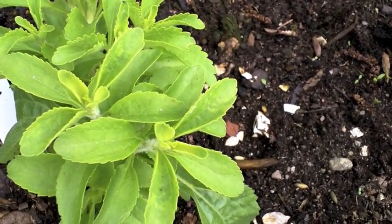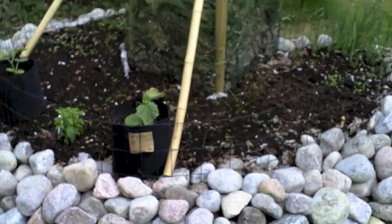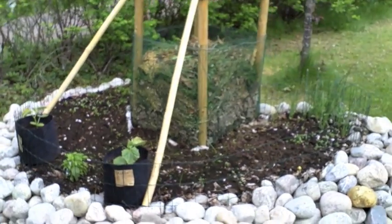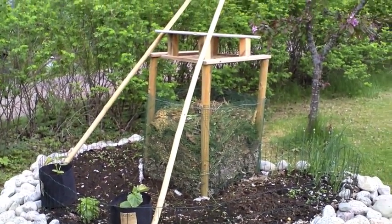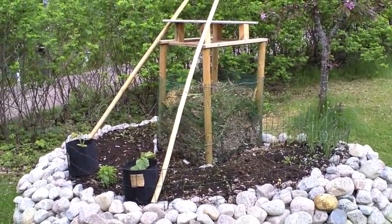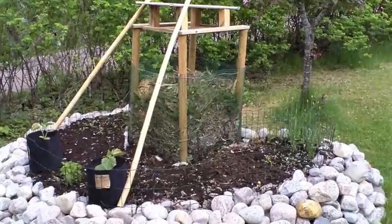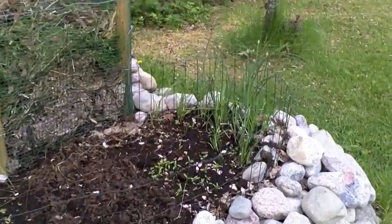This is my keyhole garden, and this year I've just planted herbs in it. I put those two bamboo poles up, hoping that those gherkins will climb up them. There's lots of compost in the centre there.